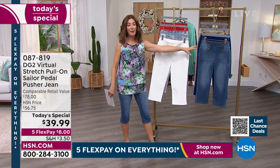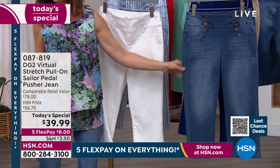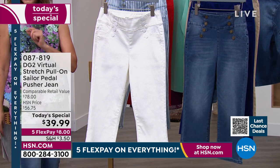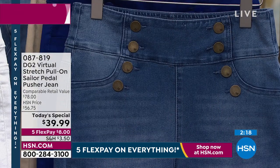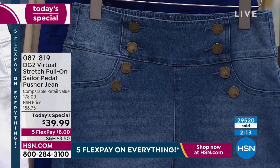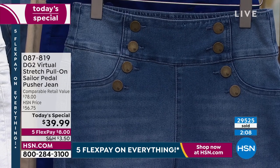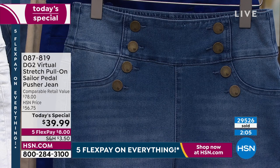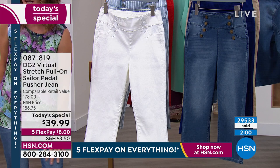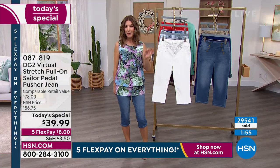We wouldn't be here without all of you watching — you invite us into your living rooms, and without you, Diane wouldn't be here as the number one best-selling brand for more than two decades. This is your chance to get in on our best value of the day. You need to order your color and size as soon as possible — otherwise the next time you tune in later tonight, you might have missed out. You will love this length; maybe you haven't tried on a pedal pusher in ages.